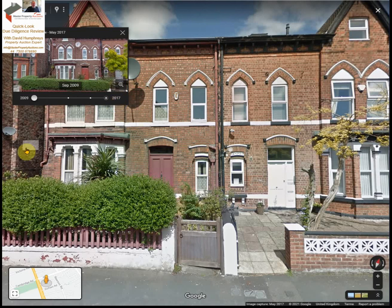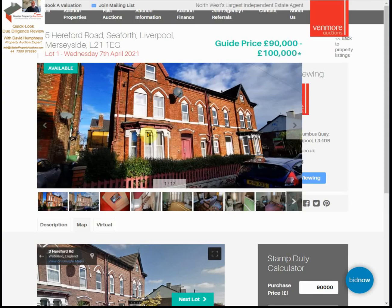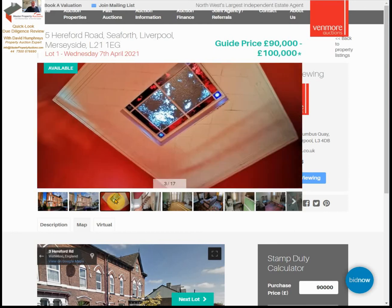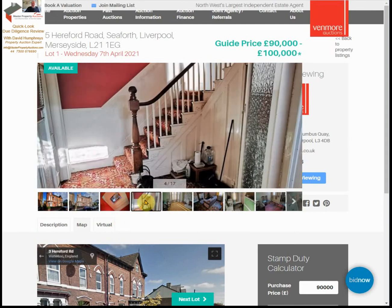That's basically all I can show you on this property. I'll take a look at some of the pictures — it's a period property. There is a virtual tour but it's pretty much useless. Running through some of these pictures, there are some period features as you can see — a staircase — and it's fully furnished at the moment.